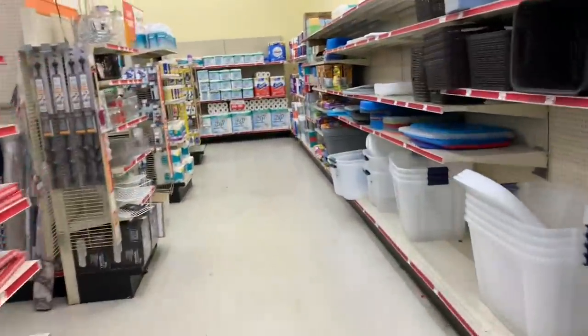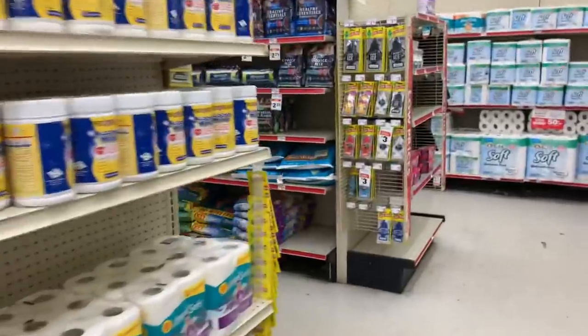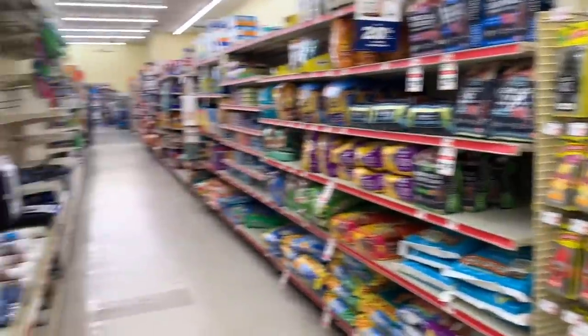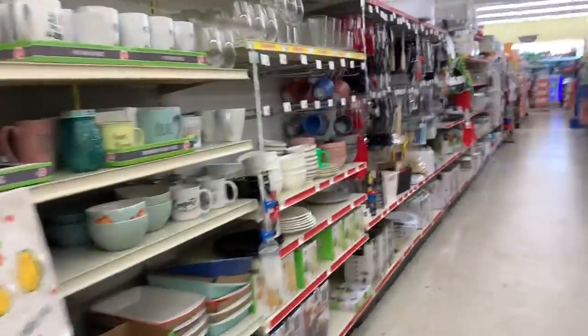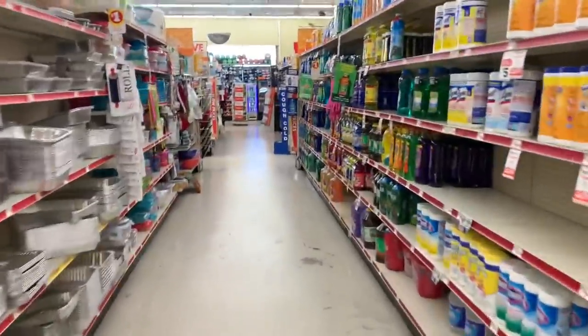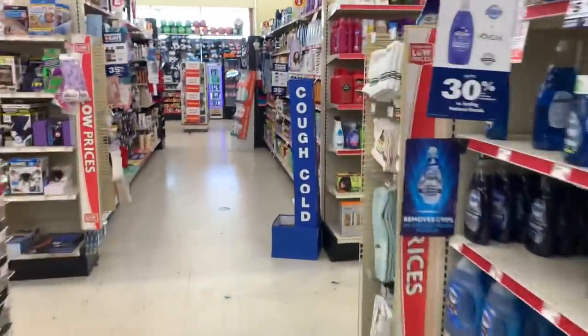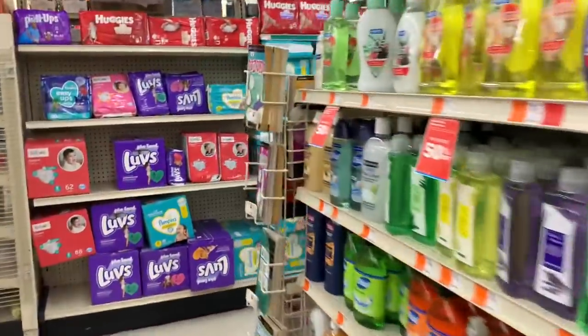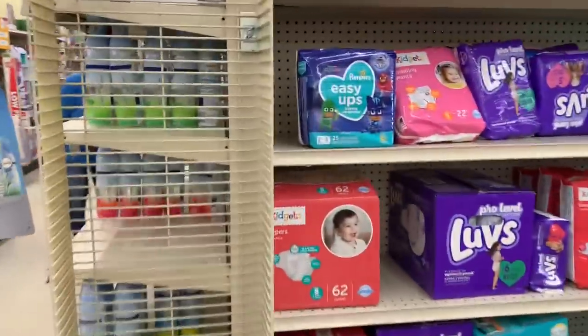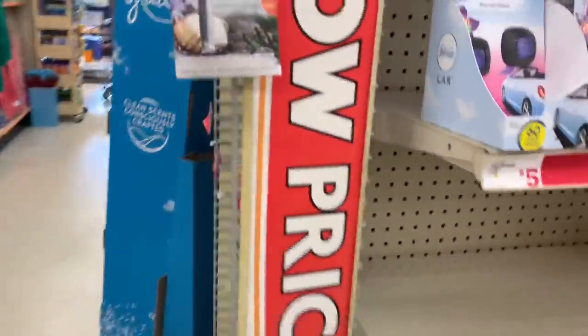We have a coupon on the Febreze plugins. Last time I was in this store they moved all of them, so let's see if we can find them. I know they put them on an entirely new aisle. And yes, I am going to Dollar General later — I just decided to come to Family Dollar first since I pass it on my way home.